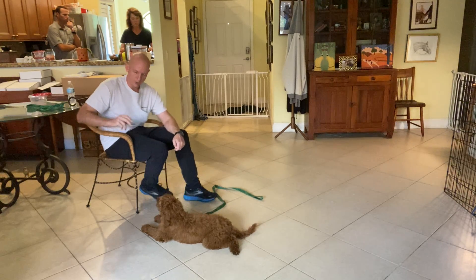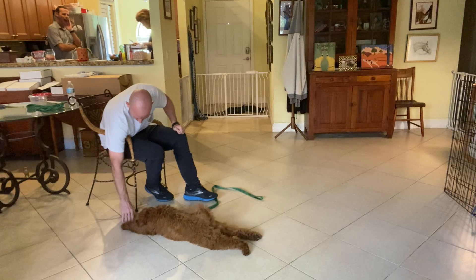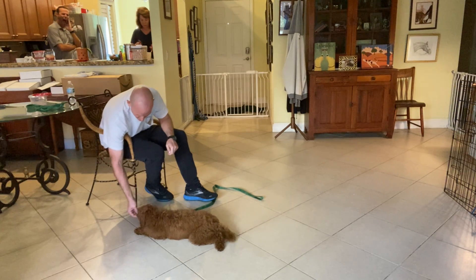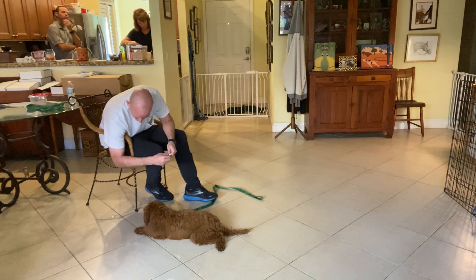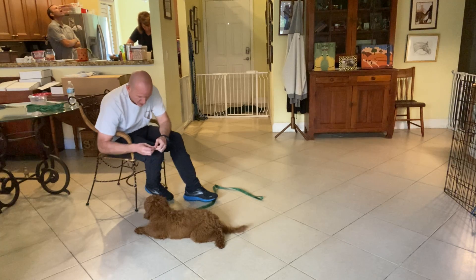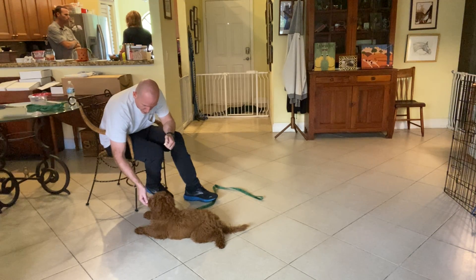And then finally, food on the floor. I'll cover it with my hand if he goes forward. I'll show it to him, I'll say leave it. And if he leaves it alone, he gets a treat. Leave it. Yes, very good buddy. And if I need to at the end, I'll give him the treat. There we go. What a good boy.